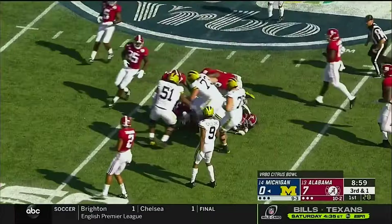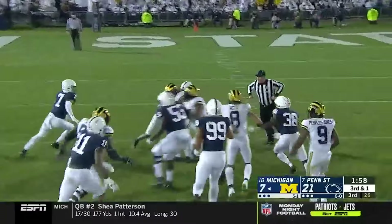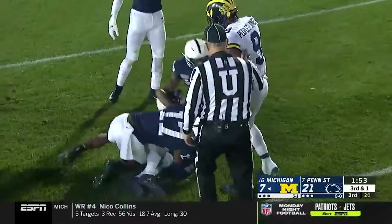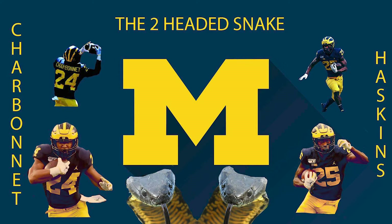Charbonnet runs right at the linebackers and up near midfield. It's really difficult to win those games consistently. Big horse ahead — and Charbonnet has another first down after the 40-yard line.